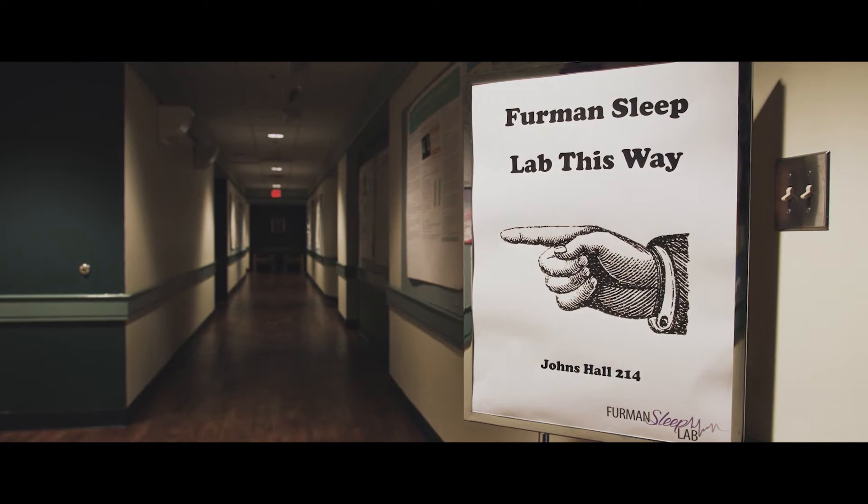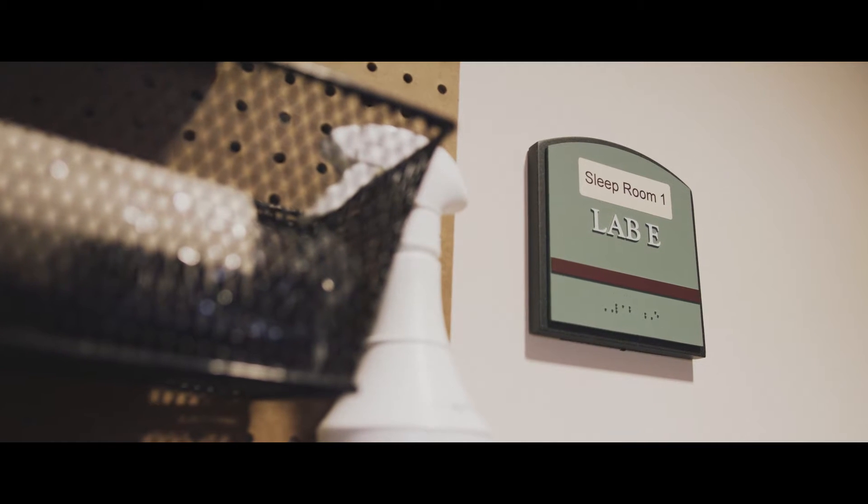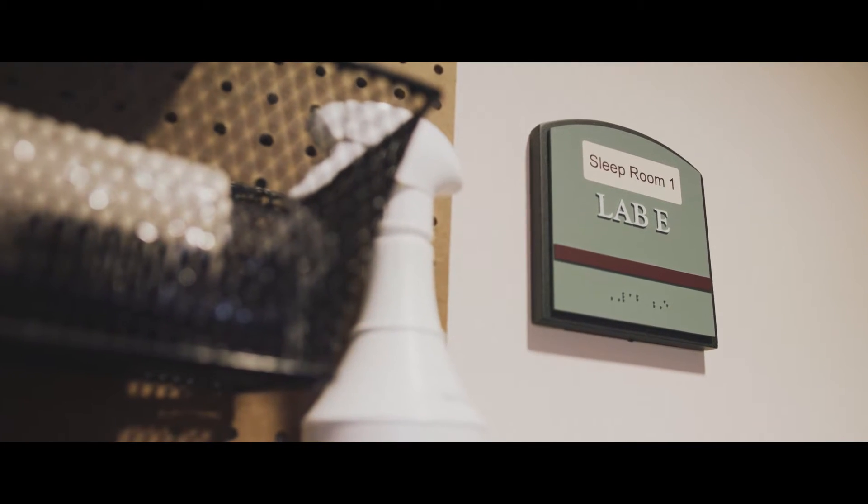The Furman Sleep Laboratory is an undergraduate-run and managed scientific laboratory discovering the function of sleep. We want to understand what it is about sleep that really causes periods of sleep to be beneficial for memory.